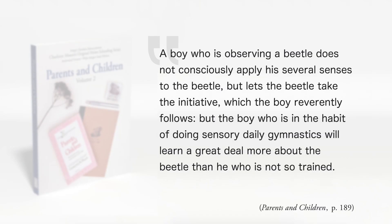Charlotte Mason wrote: 'A boy who is observing a beetle does not consciously apply his several senses to the beetle, but lets the beetle take the initiative which the boy reverently follows. But the boy who is in the habit of sensory daily gymnastics will learn a great deal more about the beetle than he who is not so trained.' So those daily sensory gymnastics were what she called the object lessons — sensory exercises, gymnastics of the brain.